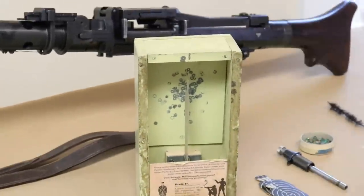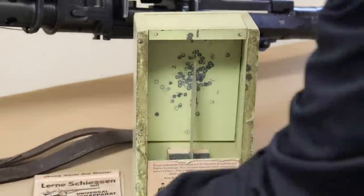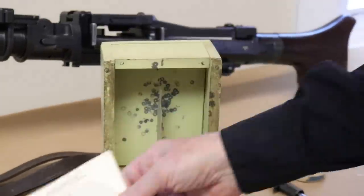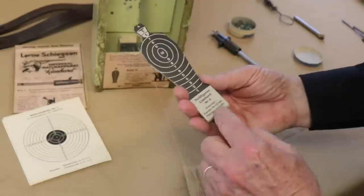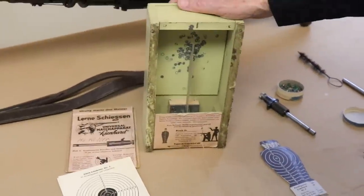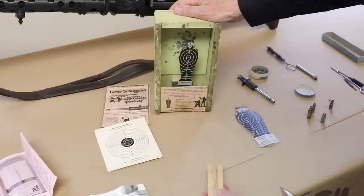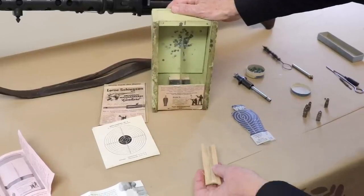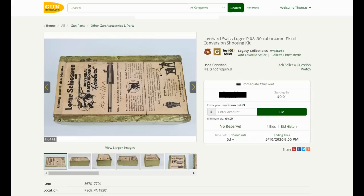We're going to try this out for the first time, live and on camera. You can see somebody used this — you can see the impact that the pellets made. They also had these targets and manuals explaining how to set the whole thing up. You can see they have extra targets to shoot, and this goes back about 20 yards — you pull it up and shoot. It's kind of an early video game, really. I am not going to shoot this box because we are offering it for sale. It's listed on Gun Broker starting at a dollar — we'll let the market decide what it's worth.